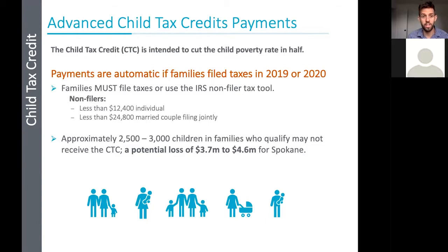If families filed taxes in 2019 or 2020, they will receive automatic monthly payments and do not have to do anything. That should have started in July. If families did not file taxes in 2019 or 2020, they have a couple of options: they can file their taxes and start getting the child tax credit, or they can use an IRS non-filer tax tool. Non-filers are typically individuals who made less than $12,400 as an individual or $24,800 as a married couple filing jointly. This presentation focuses on those individuals who make less than that amount.